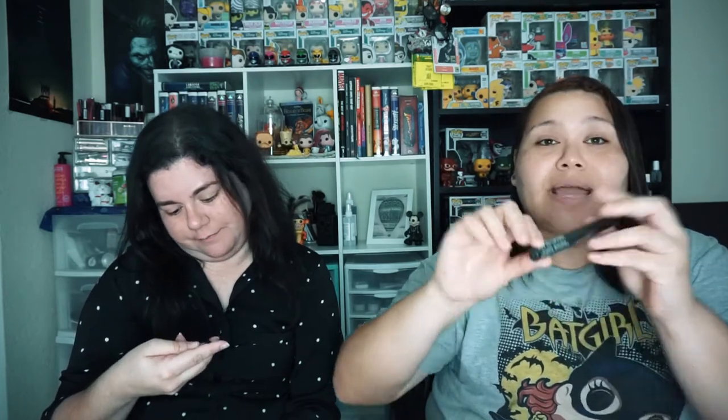The next thing in the box is the Brow Gal Instant Tint — it's a tinted brow gel with microfiber. What shade did you get? I got brown. I got brown too. I actually like the Brow Gal products. In one of the boxes we got the convertible brow. She really enjoyed it because of me. See guys, I'm telling you this box is worth it!